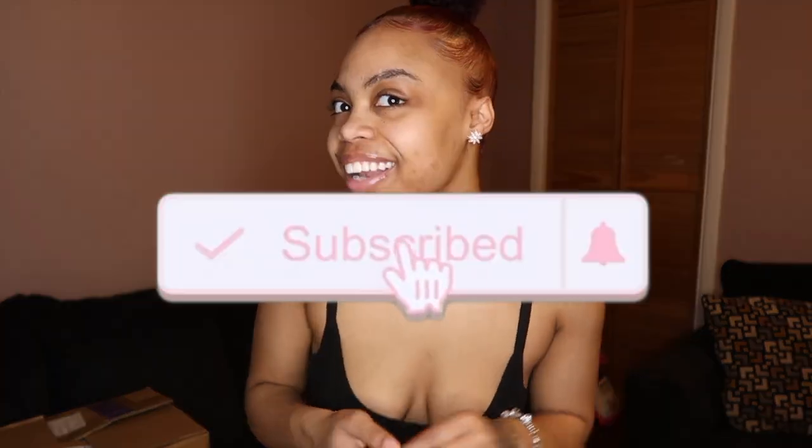What's up, Nani Gang? It's your girl, Nani. Welcome, welcome back to my channel. And as always, don't forget to hit the subscribe button on your way in and, of course, on your way out.